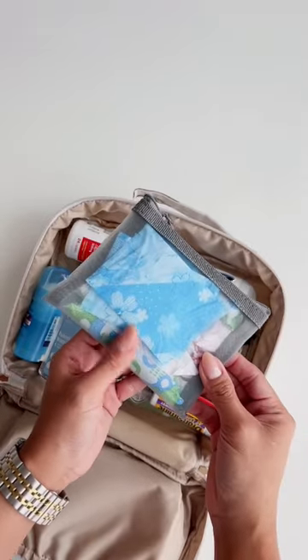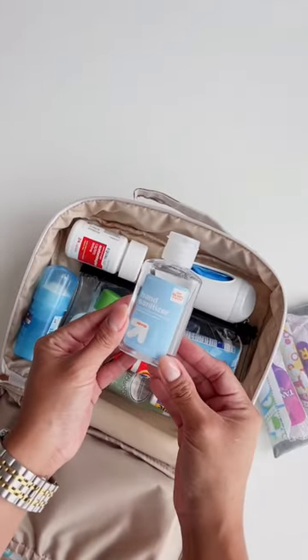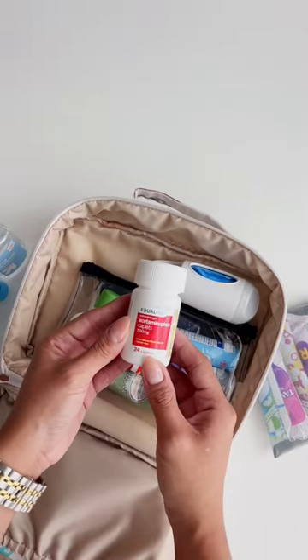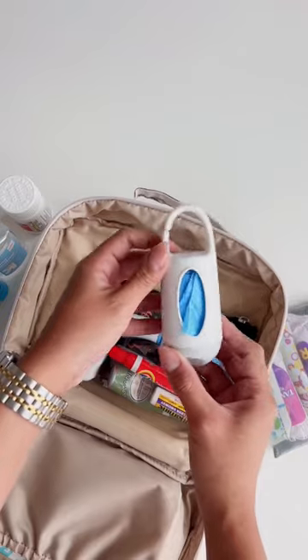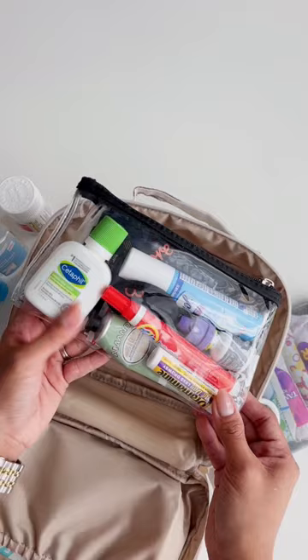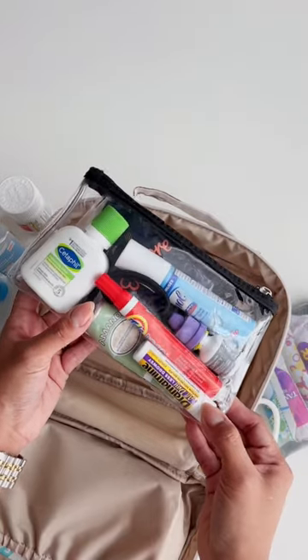So this pouch has feminine products, I have hand sanitizers in here, deodorant, and I also have headache pills because I always get headaches. I have on-the-go garbage bags, and in this pouch I have everything else from like body lotion, hand lotion, and Tide to Go.